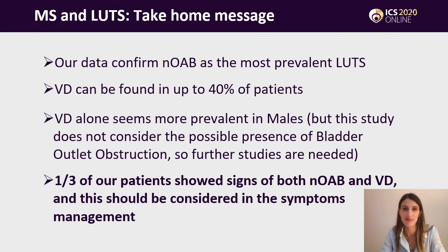In conclusion, our data confirm overactive bladder as the most prevalent LUTs in multiple sclerosis patients, found in almost one out of two patients. But voiding dysfunction can also be found in up to 40% of patients, and alone without signs of overactivity it is most prevalent in males, even though this study does not consider the possible presence of bladder outlet obstruction. Overall, one third of our patients showed signs of both overactive bladder and voiding dysfunction. These findings should be taken into high consideration when planning therapy in order to offer the best treatment option to our patients.